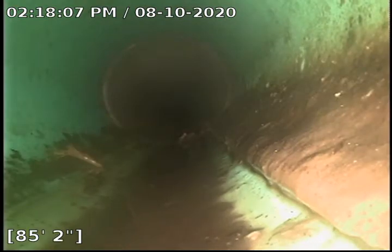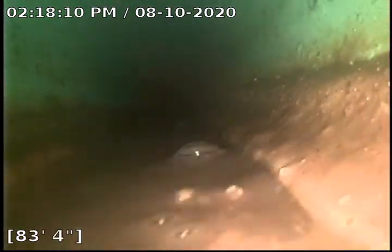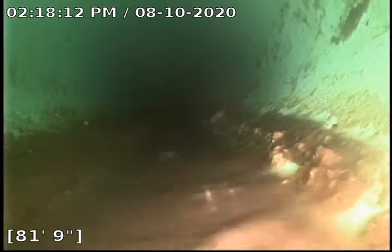Except for the one root intrusion that we got back at that 50-foot mark I was talking about. Trying to speed up through this part. We got a little bit of sludge on the walls there but nothing concerning.